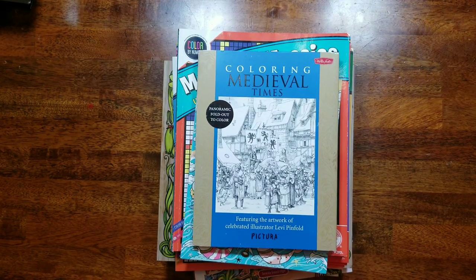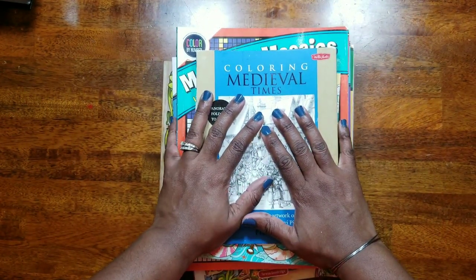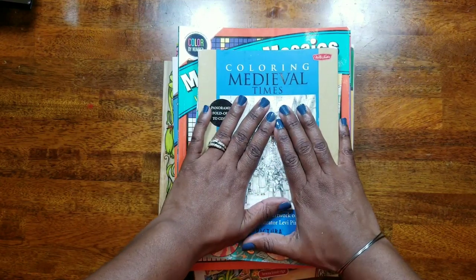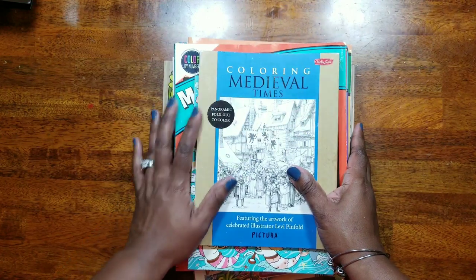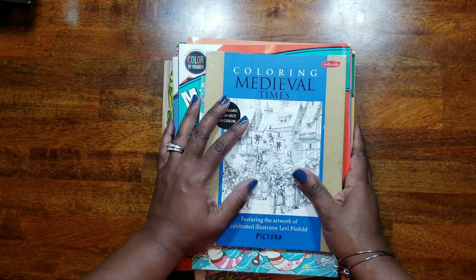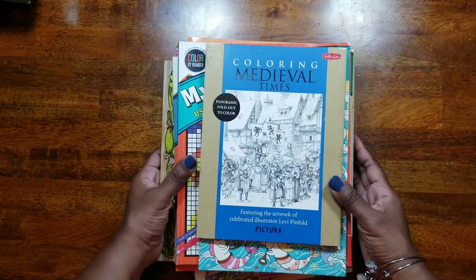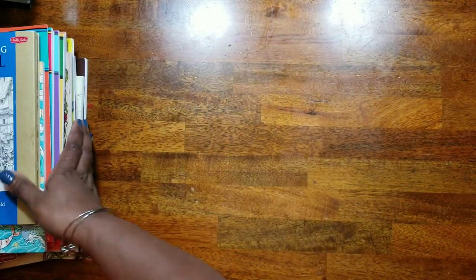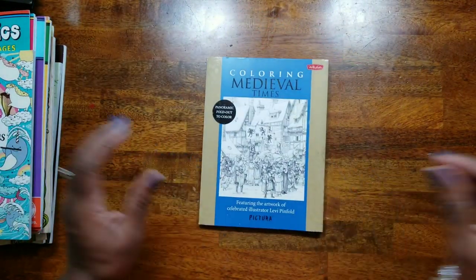Hey beautiful people, it's your girl T and I'm back to do a haul video. I haven't done one of these in quite a while, so I wanted to show you guys just what I've hauled from about end of February, early March to now. Let me move this on over and we'll get started.